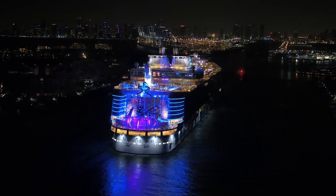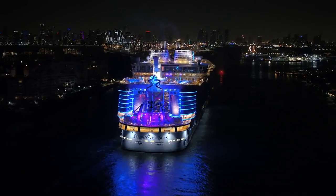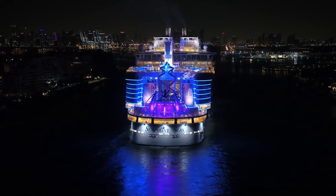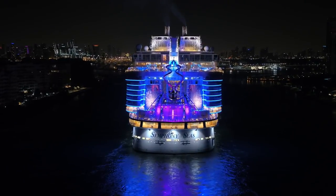It's great to see Symphony of the Seas in Miami. She and her sister ship Allure of the Seas are based there now for seven-night eastern and western Caribbean cruises, and three and four night cruises to the Bahamas.